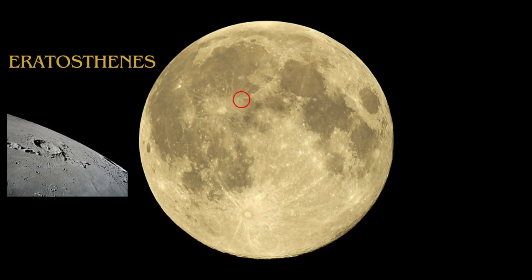Eratosthenes Crater, named after the Greek astronomer and mathematician Eratosthenes, is a prominent lunar landmark located on the Moon's near side. It spans approximately 82 kilometers in diameter and is renowned for its distinctly defined terraces and central peak, making it a striking feature for lunar observers and researchers.